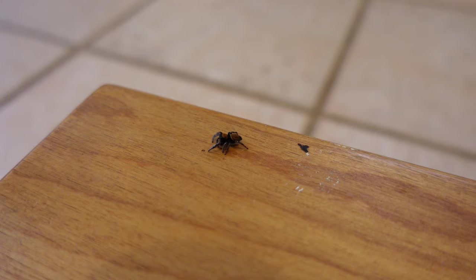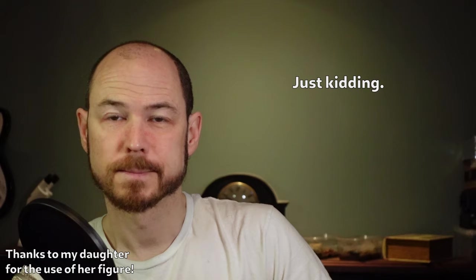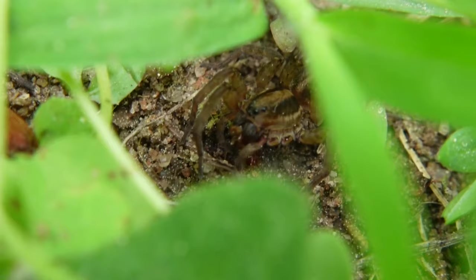Spiders are predatory terrestrial arthropods. Predatory simply means that they hunt other living animals. Terrestrial — well, that's extraterrestrial you're thinking of. Terrestrial just means that they live on land and not in the water. There's an exception to that, but I won't get into it here.